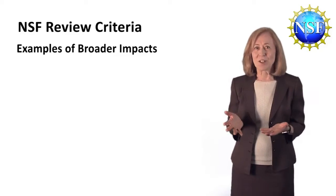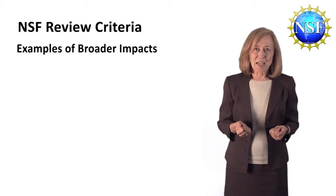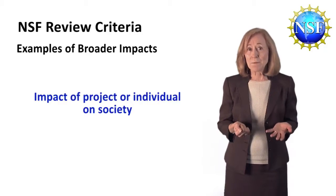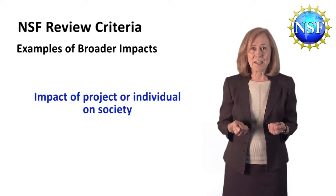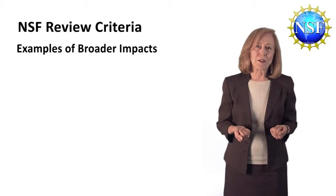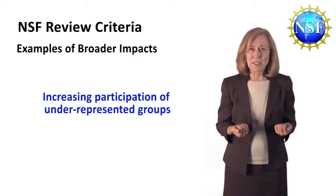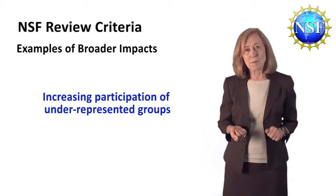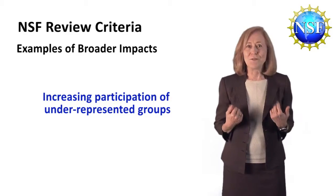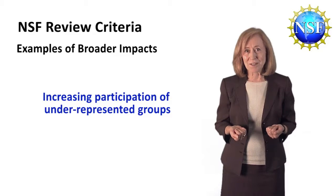Notice that these are only examples — this is not a checklist. Coherent applications do not have all of these things, and you may well have others. Societal benefits can come from many kinds of activities. It can include the impact of you as an individual on society. NSF is interested in increasing the participation of underrepresented groups, including women in some fields, underrepresented students, students with disabilities, or veterans. You don't have to be underrepresented in your field, but if you've done something to broaden participation of others, you may want to talk about that.